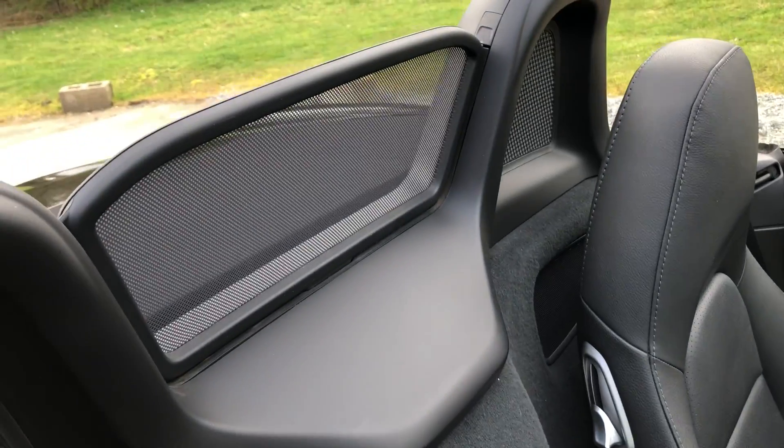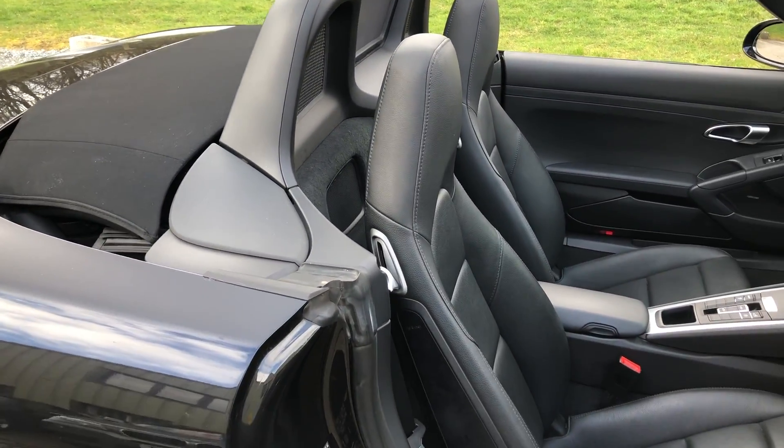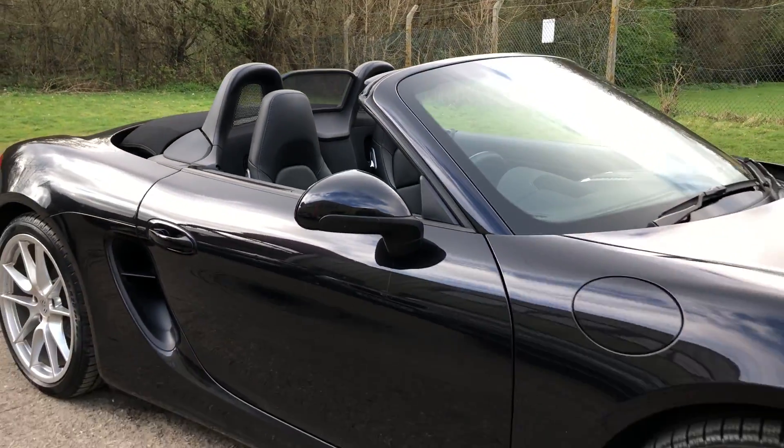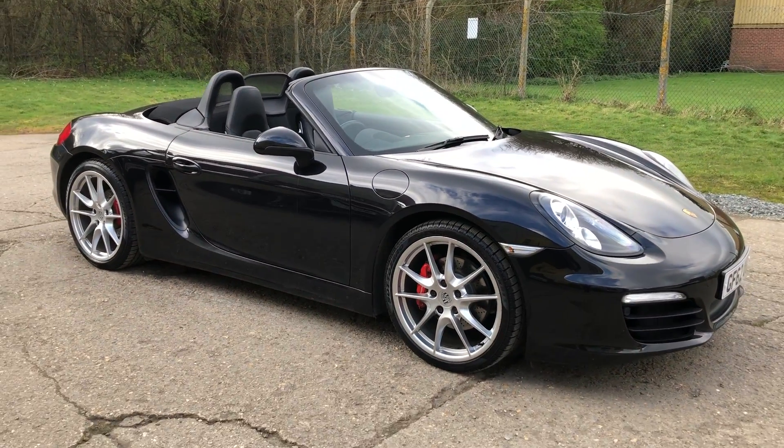That's the wind deflector. Full details and specifications of the car are available on the website — please let us know if you have any questions or if you'd like to come and see this car. Thank you very much for watching.